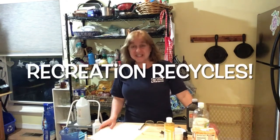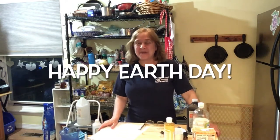Hi everybody, it's Kim O'Rourke. I'm the recycling coordinator for the city of Middletown and welcome to Recreation Recycles. Today it is April 22nd — Happy Earth Day!